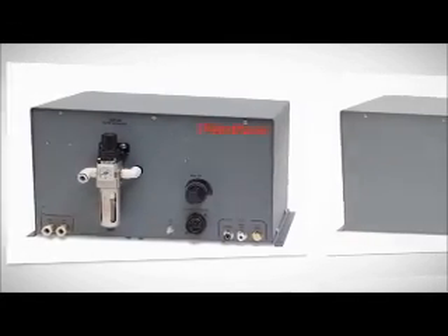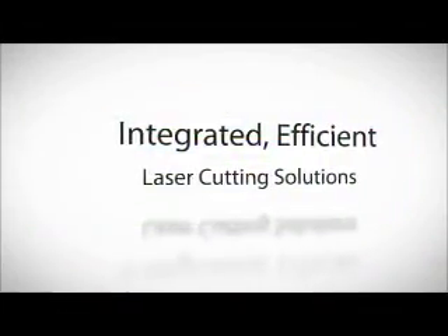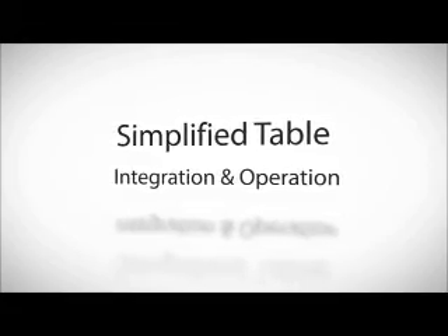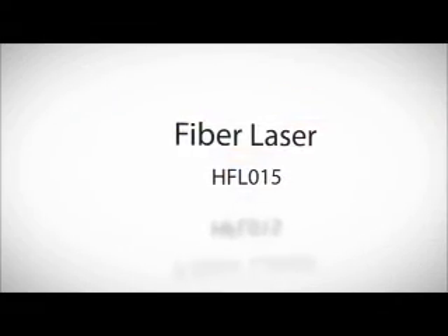The high-intensity fiber laser HFL-015 system operates on tried and true Hypertherm control platforms for better integrated and more efficient laser cutting solutions. Pre-developed cutting processes offer simplified table integration and operation, and a single-emitter diode-based design means the unit offers extremely reliable performance.